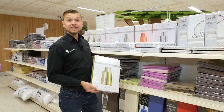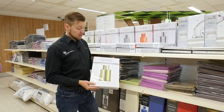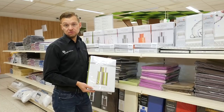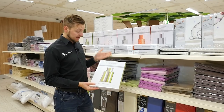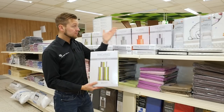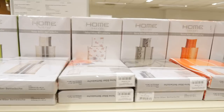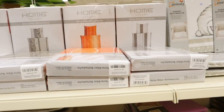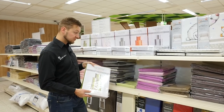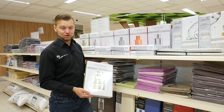Während wir Ihnen bereits den Bereich der Spannbettlaken hier bei exklusiv Heimtextil gezeigt haben, sind wir nun in der Abteilung der Bettwäsche angekommen. Auch hier gibt es natürlich eine riesengroße Auswahl: zum einen feinste Biberbettwäsche mit farblichen Motiven, als auch für die kleinen Schönebeckerinnen und Schönebecker Kinderbettwäsche. Ebenfalls feinste Biberbettwäsche, bunt, schwarz-weiß, in grauen Tönen, mit und ohne Muster, in verschiedenen Größen. Also auch hier eine riesengroße Auswahl zum Stöbern und Durchschauen.